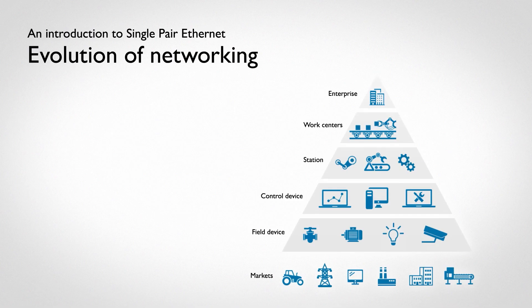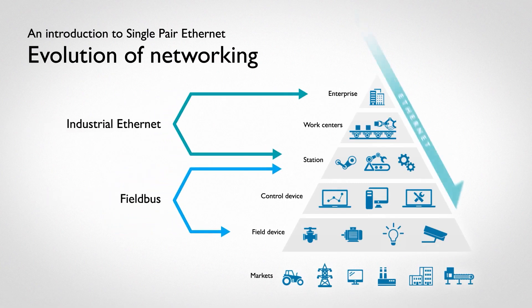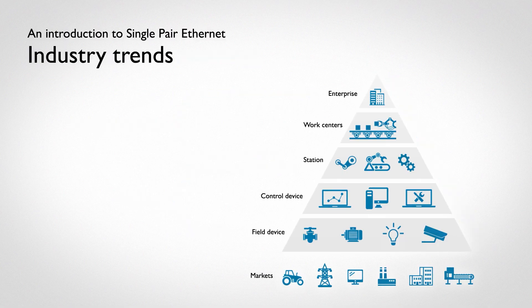This pyramid shape is a great representation of the top-down topography that we see in industrial networking. Networking is a catalyst for industrial growth and efficiency. However, by examining industry trends, it's clear that more evolution is needed to face the demands of tomorrow. Let's look at industrial trends to understand where they fit, or don't fit, into the current structure.